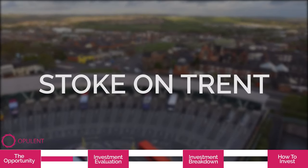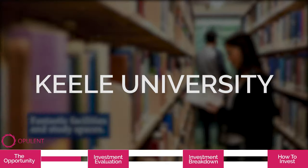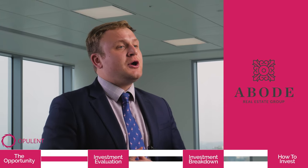Now, One London Road is located just outside Stoke-on-Trent by Keele University. It is being developed by Abode Property Group, who have a combined experience of over 35 years within the property development industry.